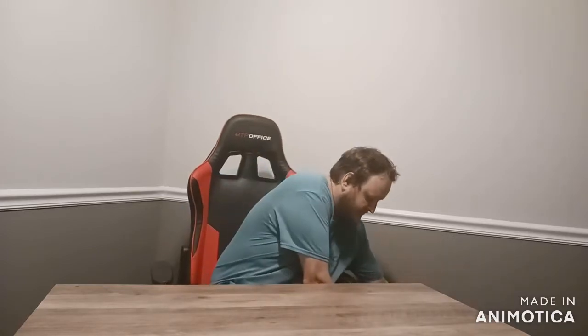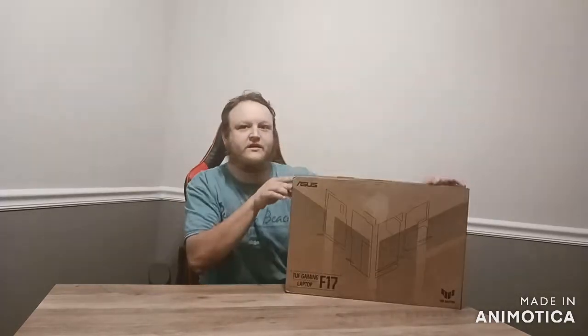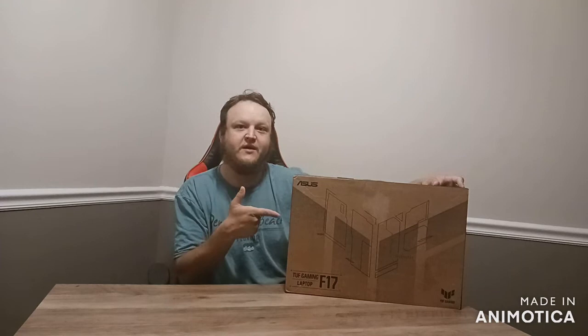Hey guys, this is King Piccolo Z here. Today we're bringing you a special kind of video. We're going to be doing a deep dive review on a gaming laptop that we just got recently. And this is the budget gaming laptop that you need.